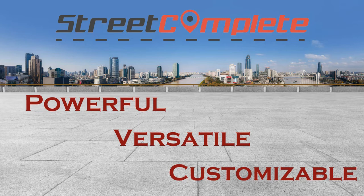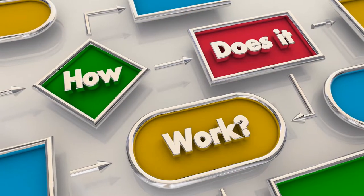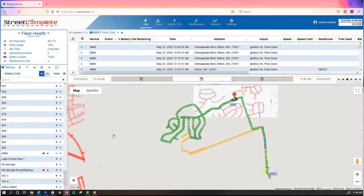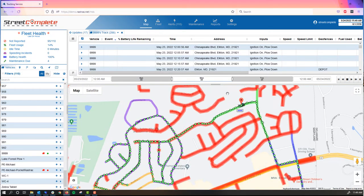Street Complete is powerful, versatile, and highly customizable. With Street Complete, you can streamline your municipal operations and make the most of your tight budget. Your streets will be color-coded as your vehicles finish their runs on an internet-visible map specifically built for your location.